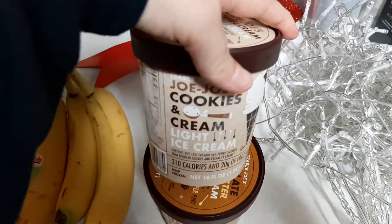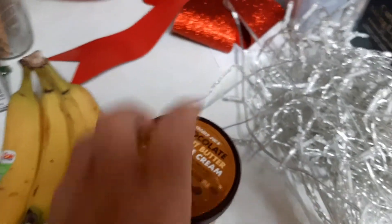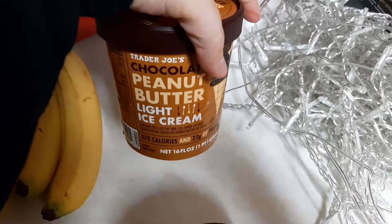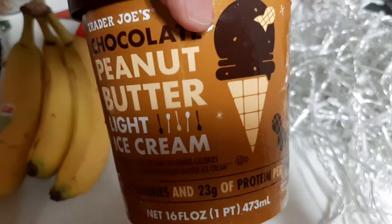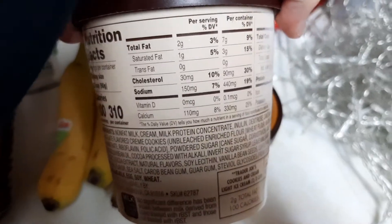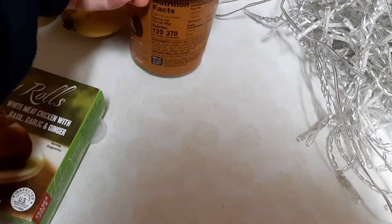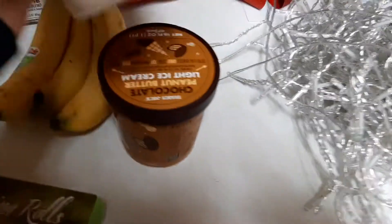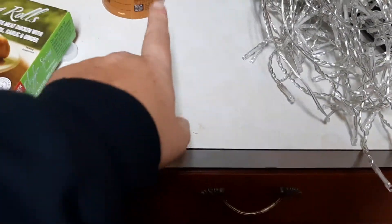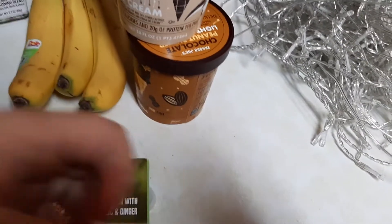I grabbed Lizzie the cookies and cream, and then I grabbed me the peanut butter. I figured we could both just try a little bit of each — the chocolate peanut butter. It says it's 300-something calories for the whole thing, so I'll just put some in a little bowl and eat it at a certain time so I won't eat the whole thing at once. Lizzie's is 310 calories total, mine is 370. Per serving it's only 100 for Lizzie and 120 for mine — but peanut butter is a good protein, so it's a good calorie to have.